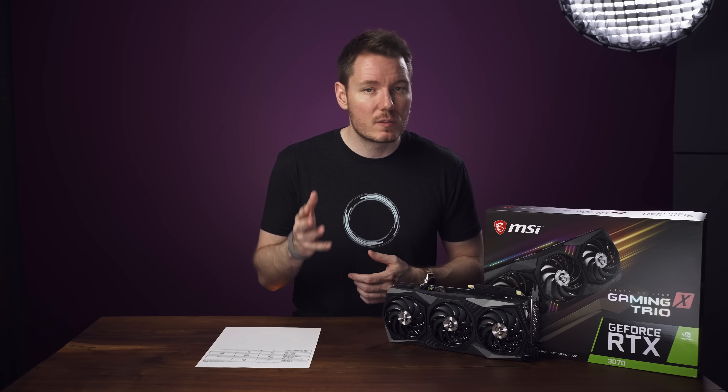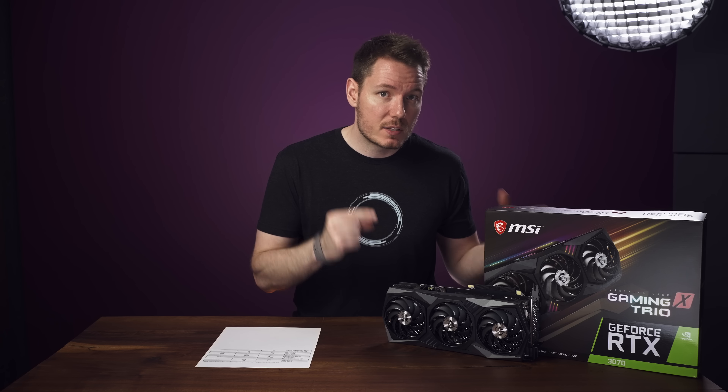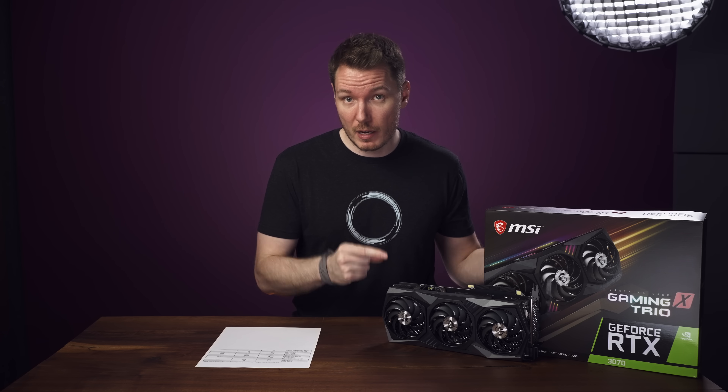But then you'd have to rerun the whole value calculation. But for now, for most 4K edits, I think the RTX 3070 is probably the best bang for the buck option available.